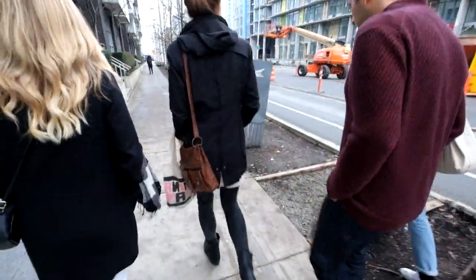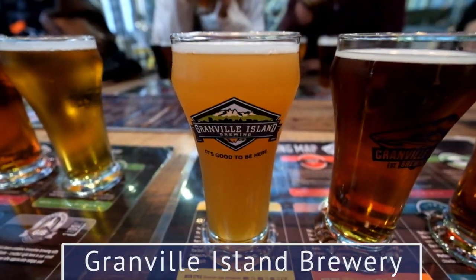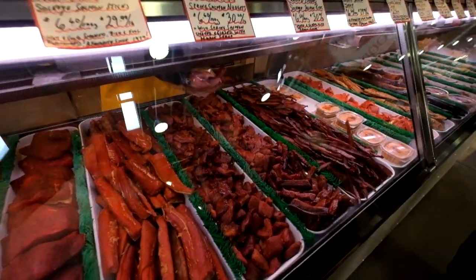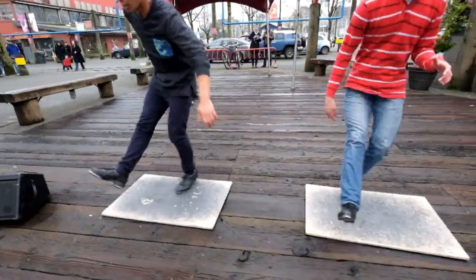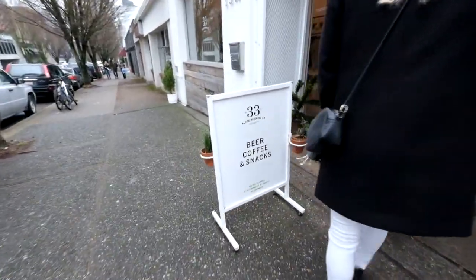We began our day on Granville Island at Granville Island Brewing. Granville Island used to be an industrial manufacturing area but is now home to one of the best public markets in all of Vancouver. We boarded a ferry and made our way to the next brewery.